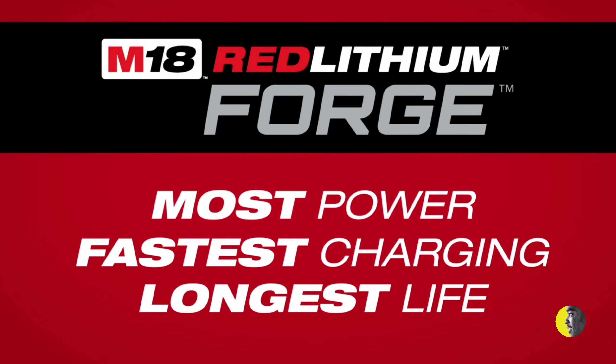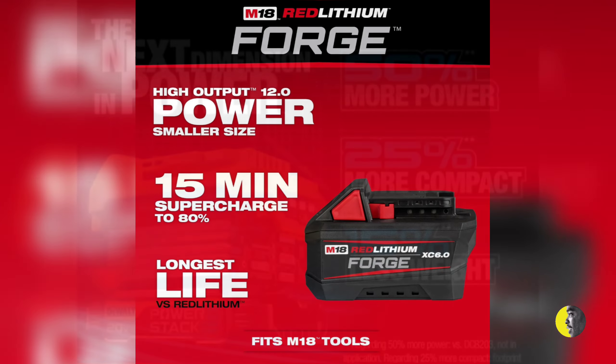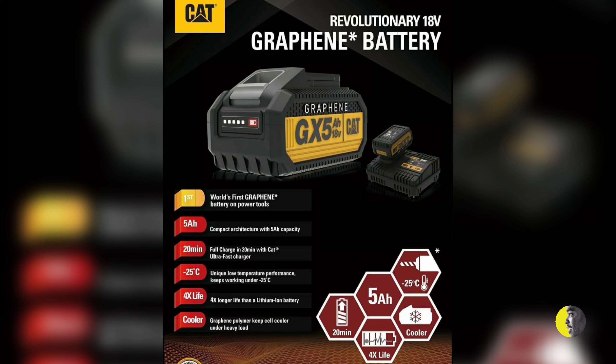DeWalt announced their Power Stack, which did all right. In August, Milwaukee announced their Forged batteries, which claim a 50-minute charge on a new supercharger to give you 80%. That's impressive. The Talk Test Channel actually ran some tests and found some positive results, though DeWalt is a bit vague when it comes to comparing performance against competitors. To me, graphene still has the edge.